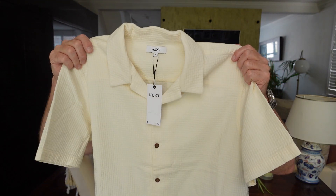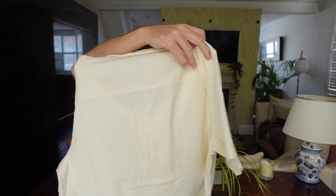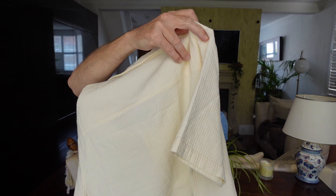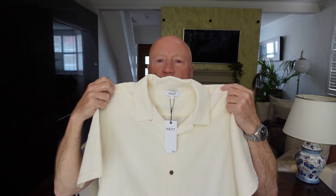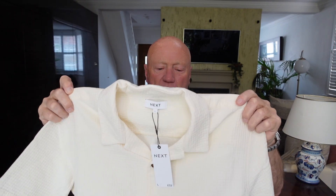I also found this shirt, also from Next — same one, both sides. It's a cream effect at £32. I think that's a little over the top myself. I'm not sure I'm going to keep this one; I'll try it on in a minute and we'll see how it looks.